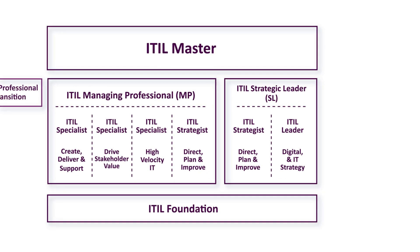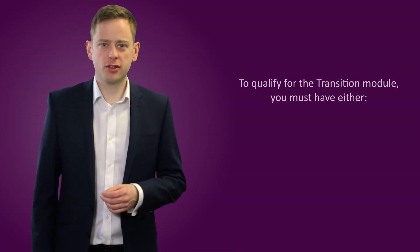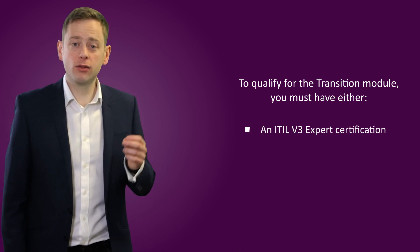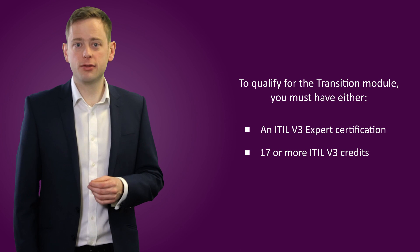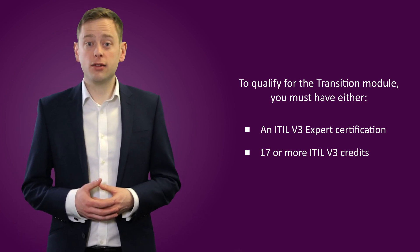Once this is done, a student only needs to take the ITIL Leader, Digital and Strategy module to also earn the ITIL Strategic Leader title. To qualify for the transition module, you must have either an ITIL V3 Expert Certification or 17 or more ITIL V3 credits. Because of this, students currently earning credits in ITIL V3 are advised to keep going until they have 17.